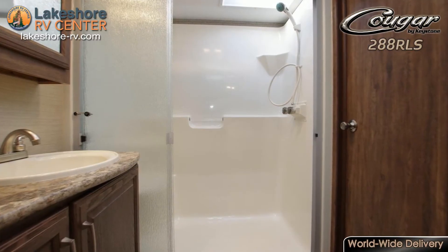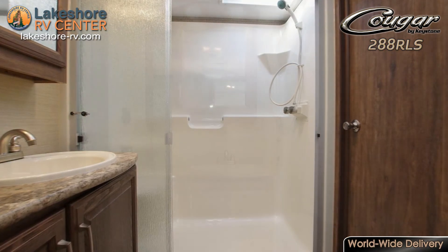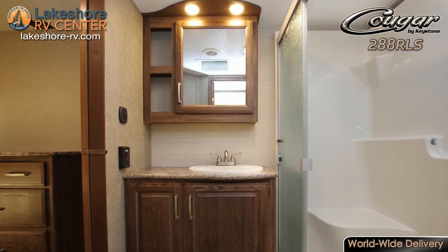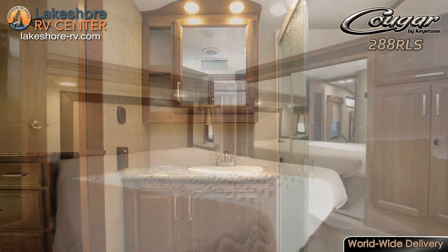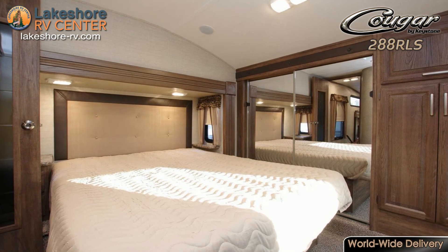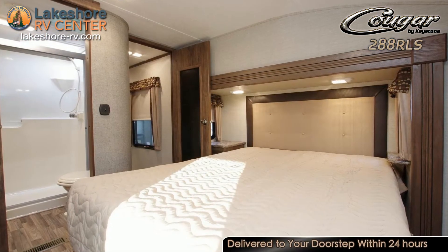As you climb the steps in this split-level RV, you'll find the full bathroom. With a residential shower and water heater that makes over 16 gallons per hour, you'll feel right at home when it's time to get cleaned up. The bathroom has an entrance from both the hallway and the master bedroom, which makes it easy to access.